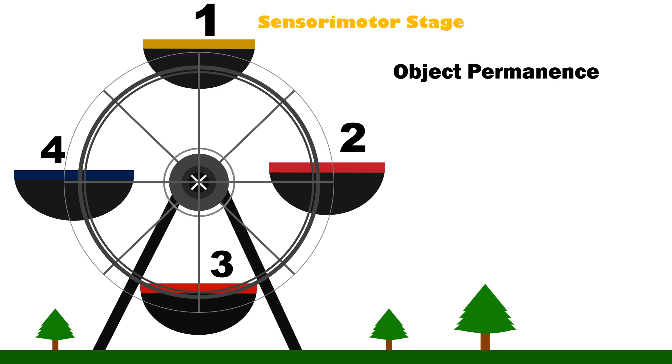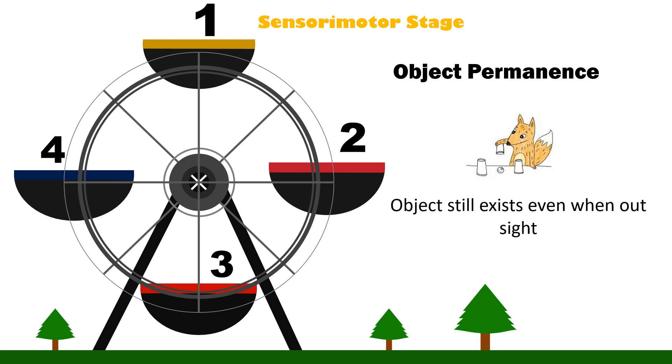Object Permanence. This is the ability of the child to know that an object still exists even when out of sight. This ability is attained in the sensory motor stage.